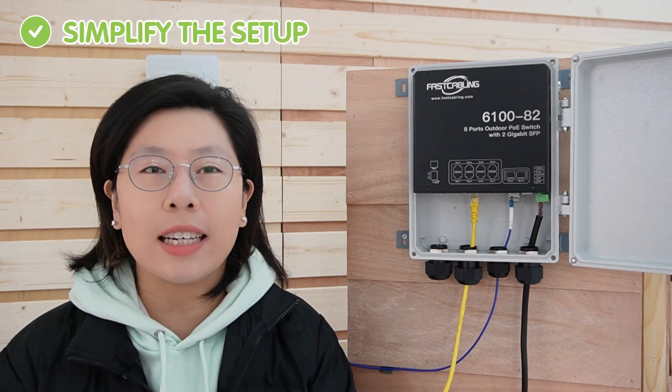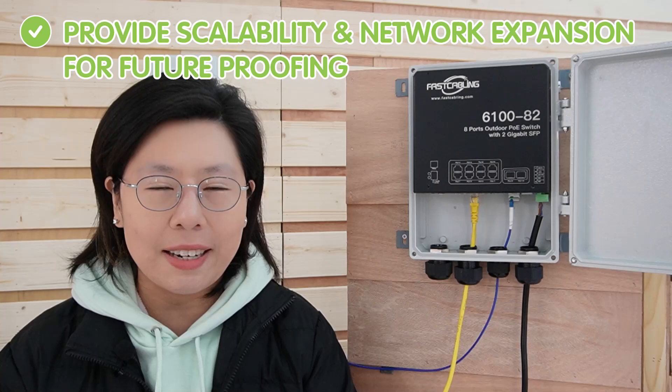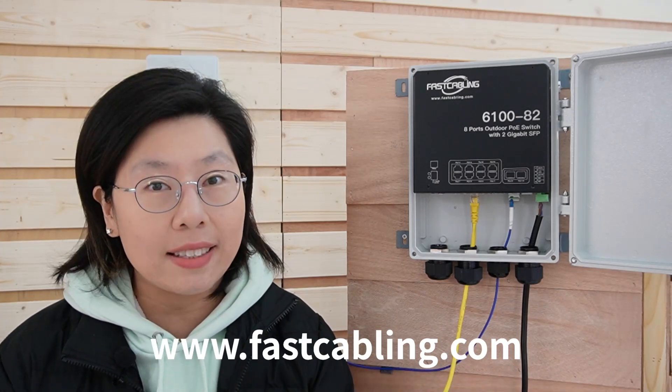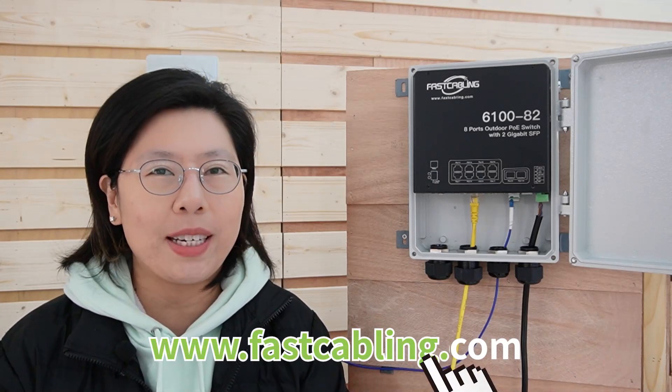By using this outdoor PoE switch, not only can you simplify the setup by transmitting data and power to numerous devices, but it also provides scalability and network expansion for future-proofing, since you can add up to 8 devices within 100 meters.